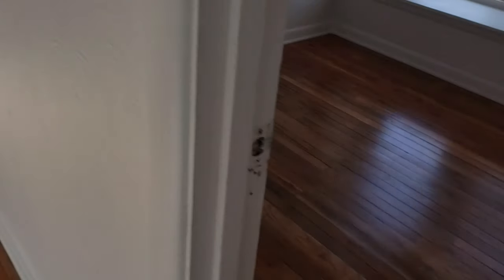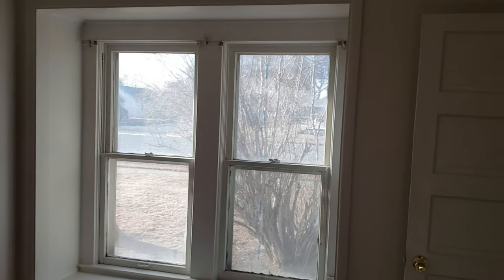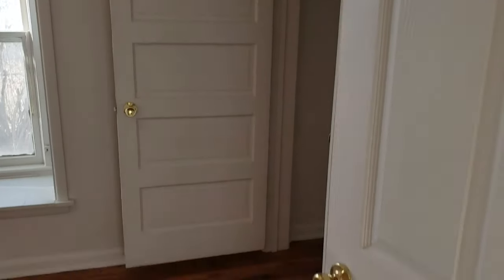Then we have two bedrooms. This front bedroom is a little smaller, with hardwood floors, fresh paint, and big bright windows. We do have some blinds to put in there. The second bedroom is right across the way.